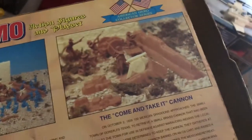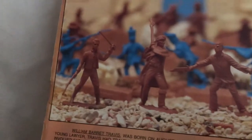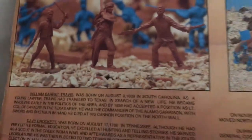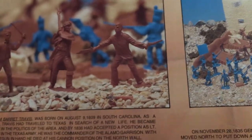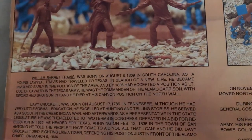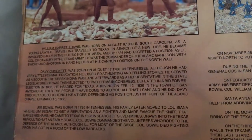Let's look at the back of the box — I love looking at the backs of boxes. It gives you a little history. Here we have William B. Travis on the left, Davy Crockett in the middle, and Colonel Jim Bowie on the right. There's a little bit of their history here. I won't be reading it, but if you want to pause and read it, be my guest.